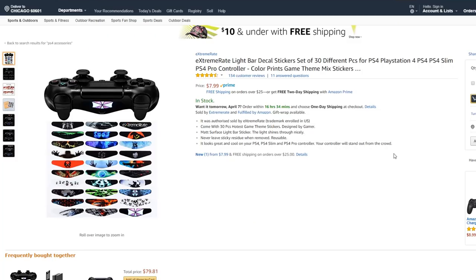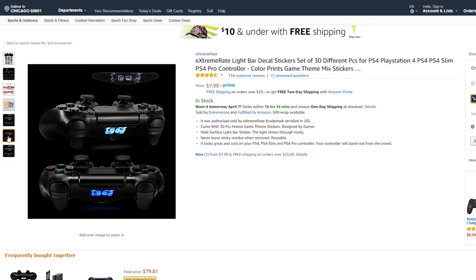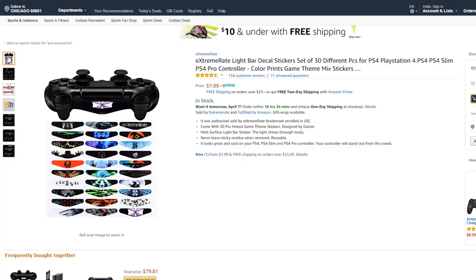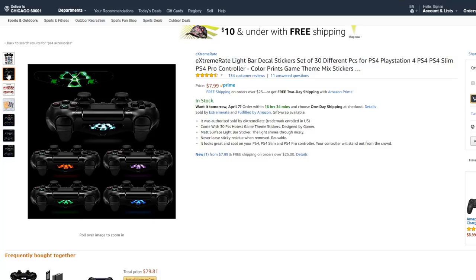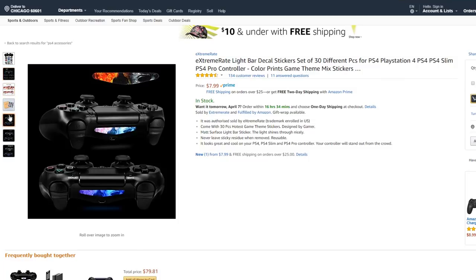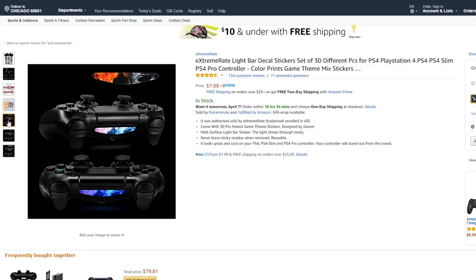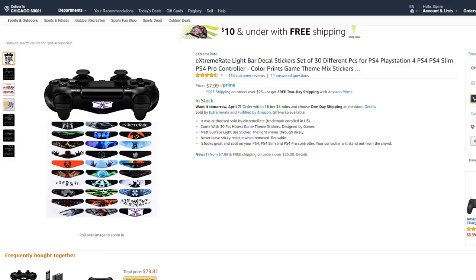Light bar decal stickers for your PS4 — I actually bought these before and they're really cool. They're stickers and you put them on your PS4 light bar and it starts to glow in different designs. They're really cheap and it comes with 30 different designs — that's a lot. These I recommend. Like I said, everything mentioned in this video will be linked down below.